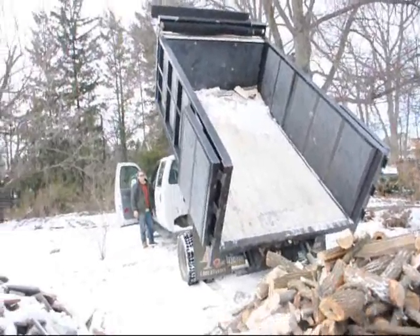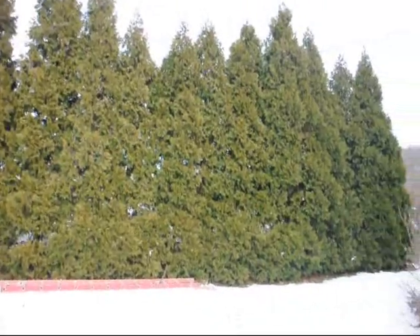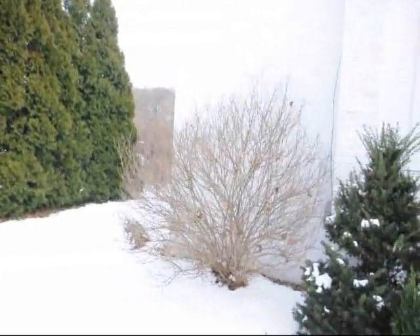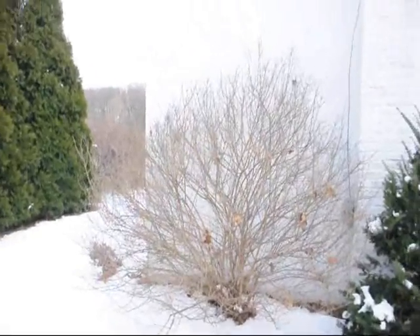So if you need trees, we specialize in arborvitaes, pine trees, junipers, and cypresses. We also grow a lot of lilacs like this — this is a French lilac.